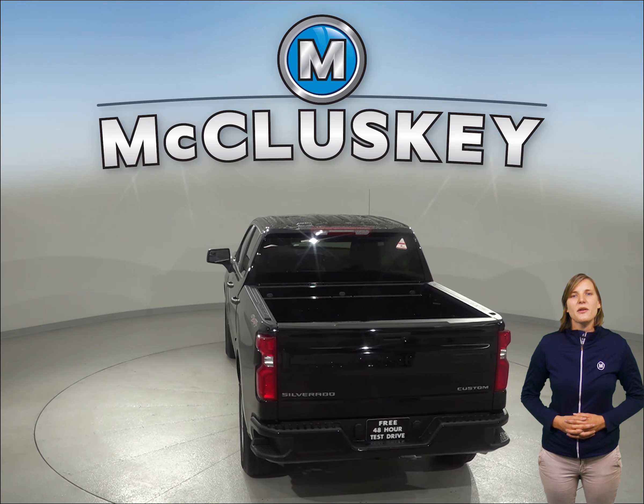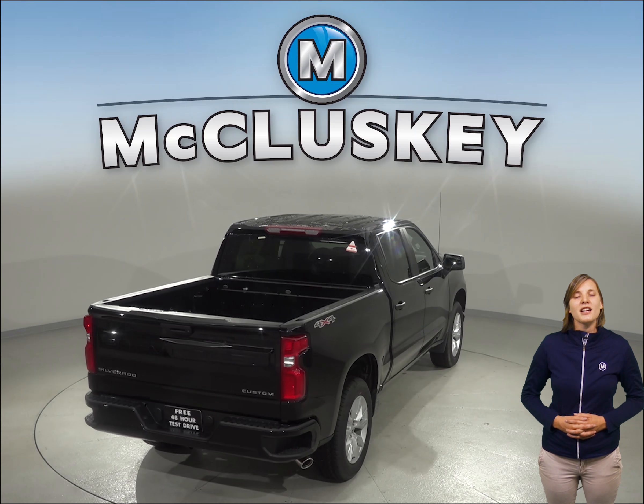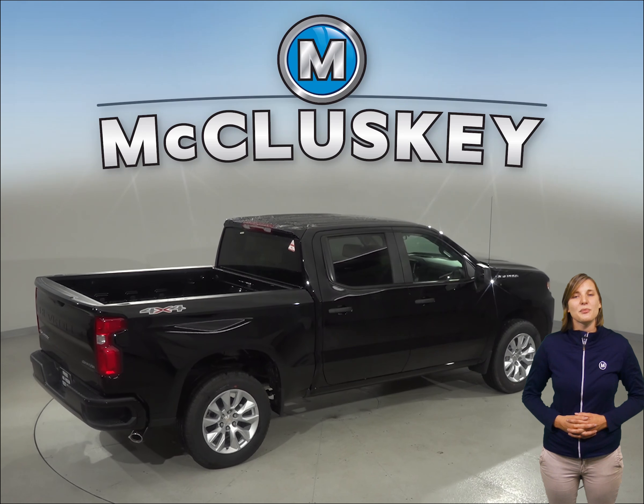If you've been considering the 2019 Toyota Tundra, then check out the 2019 Chevrolet Silverado. There's full-time 4-wheel drive available on the Chevrolet Silverado LD. Full-time 4-wheel drive gives added traction for safety in all conditions, not just off-road.